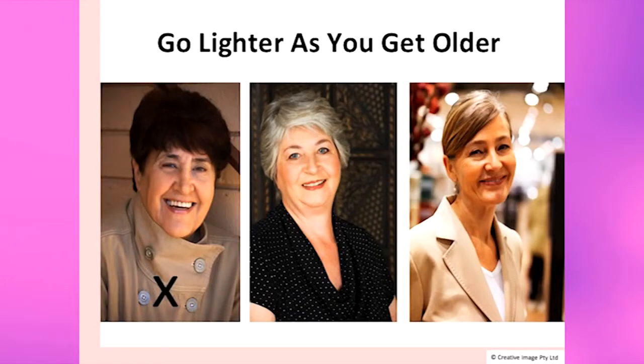As you can see with this lady, when you look at her, you see her eyes first, then you see the rest of her face. With this lady, you see her hair first — so it's the wrong colour. And when you wear the wrong colour, it can have the opposite effect and make you look older.